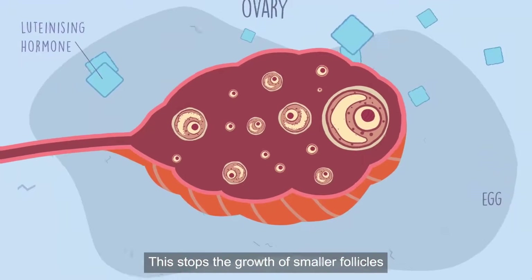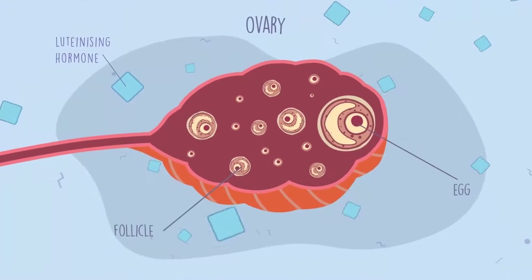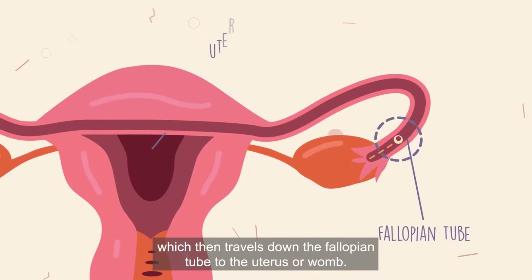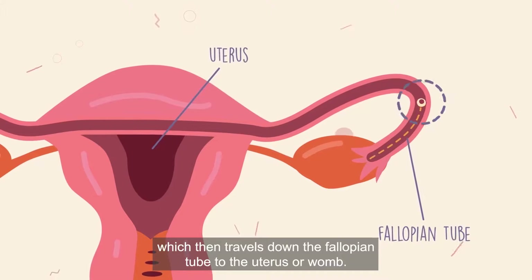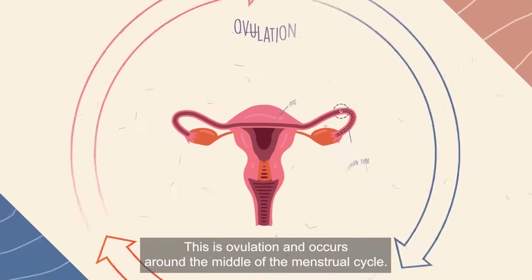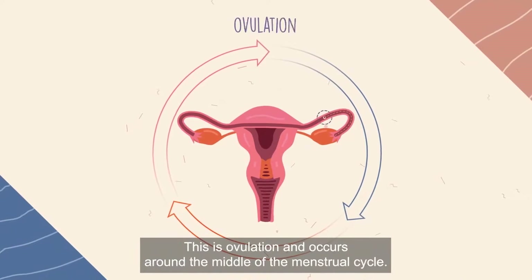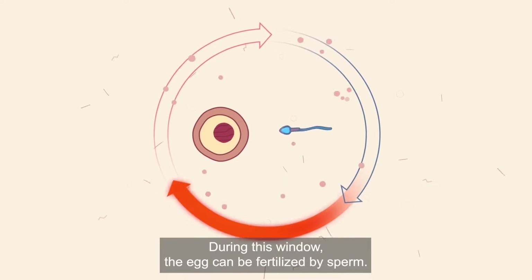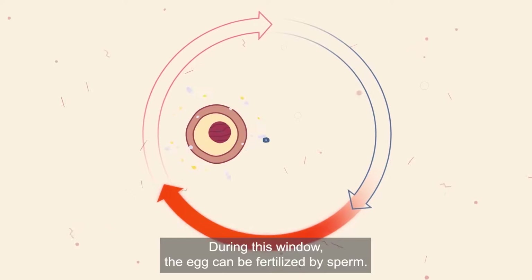This stops the growth of smaller follicles and signals the most mature follicle to release its egg, which then travels down the fallopian tube to the uterus or womb. This is ovulation and occurs around the middle of the menstrual cycle. During this window, the egg can be fertilized by sperm.